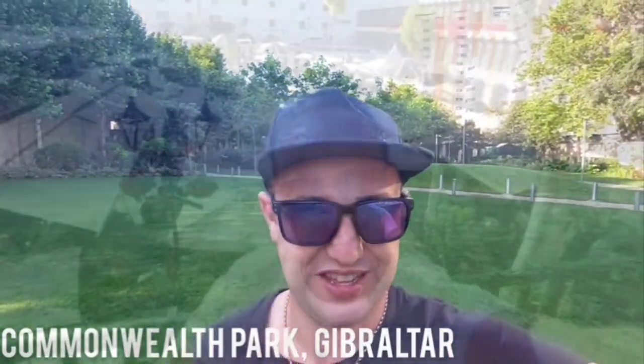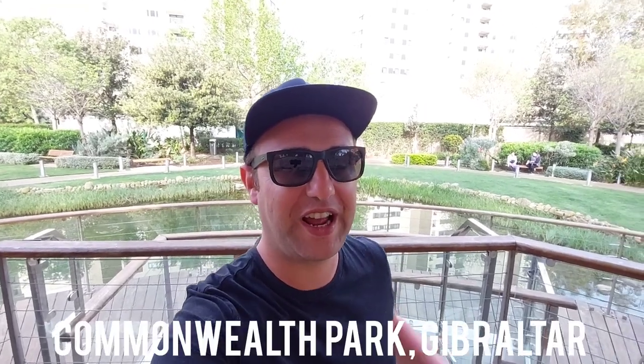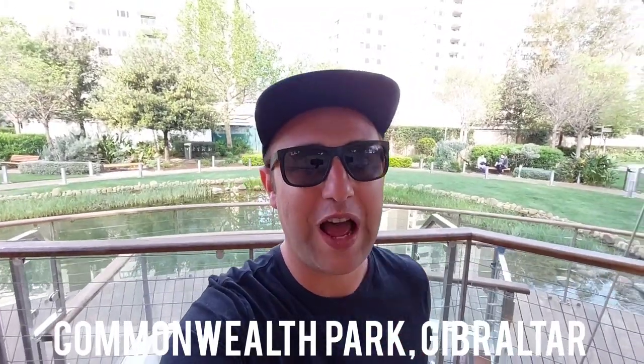A very good morning from here in Casemates Square. A very good morning from me here in Commonwealth Park — today we're going to do a little nature documentary. We're continuing our series of exploring Gibraltar's unique wildlife. And today we're in Commonwealth Park, which is slap bang in the centre of town, and we are looking for one animal: the Iberian Marsh Frog.